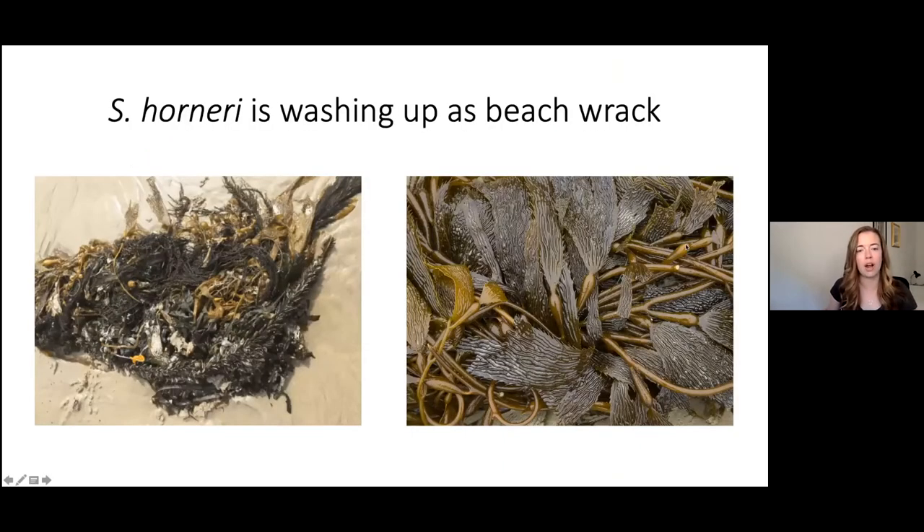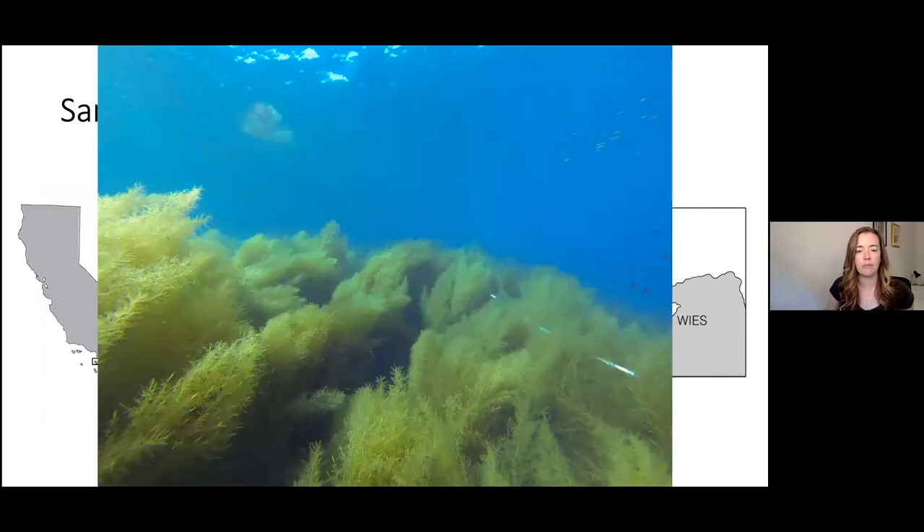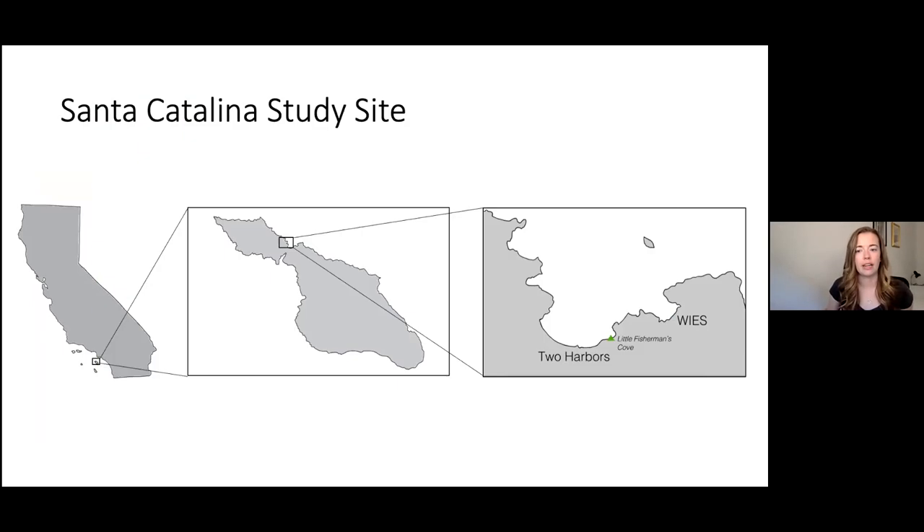Currently, Sargassum horneri is washing up as beach wrack, and I was really interested to see how it provides a resource subsidy compared to native Macrocystis pyrifera. Catalina Island has been particularly impacted by Sargassum horneri — in some locations it has become the primary placeholder forming dense monocultures. I conducted the field portion of my study on the leeward side of Catalina Island at the Two Harbors campground in Little Fisherman's Cove, where both species co-exist offshore and I've seen both wash up as wrack.